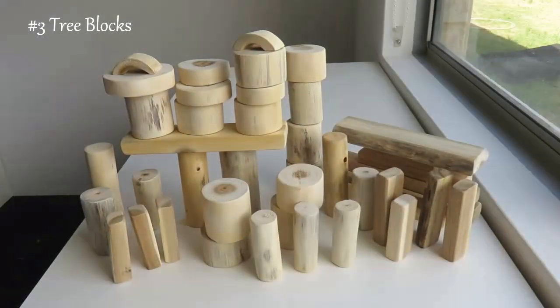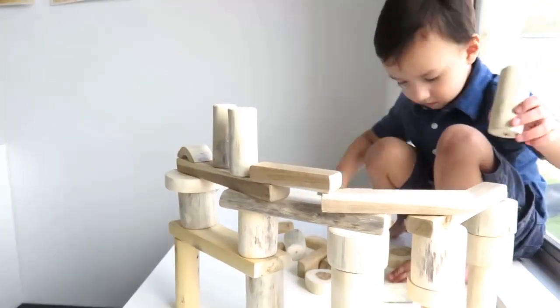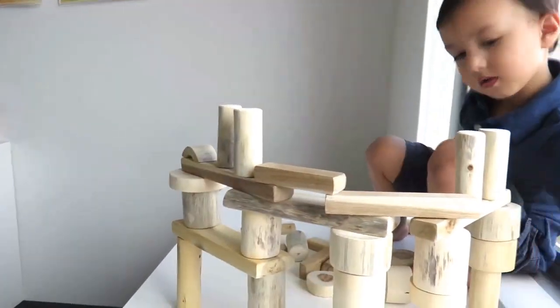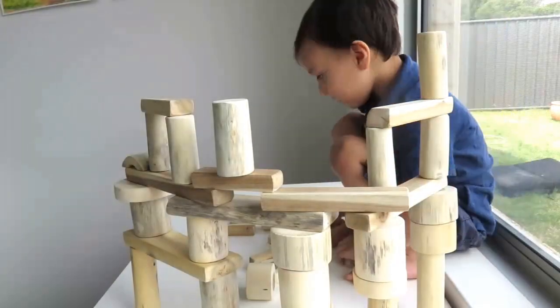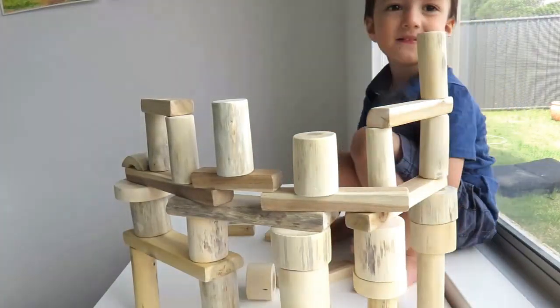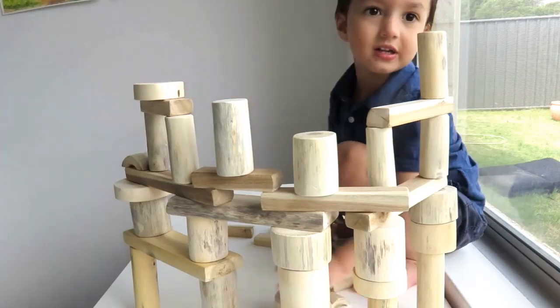These tree blocks are special — they're particularly nice to touch, and you can see that they're from trees. No two blocks are the same. They're sizable, and what makes them great is that their irregular shapes make it a challenge for kids to work out how to fit the pieces together.